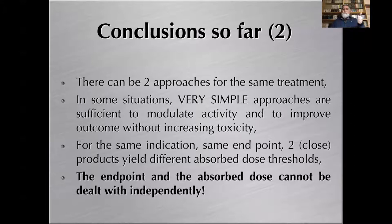Conclusions from these examples: first, two approaches can work for the same treatment; second, very simple dosimetry can be sufficient to modulate activity and improve therapy; third, the same indication with different products can yield different absorbed dose thresholds, requiring refinement down to absorbed dose distribution over a given volume. In all three examples, the endpoint and the absorbed dose cannot be dealt with independently.